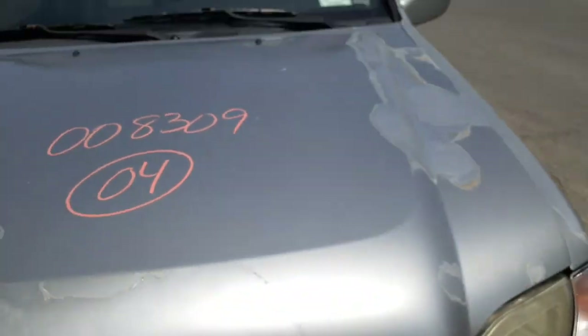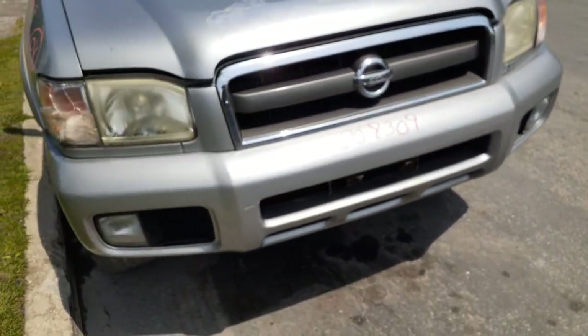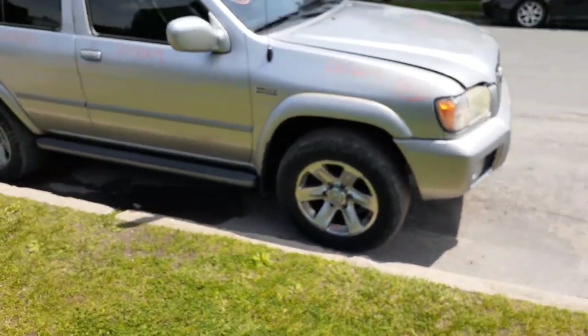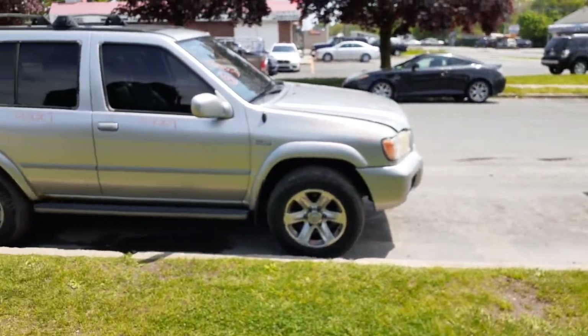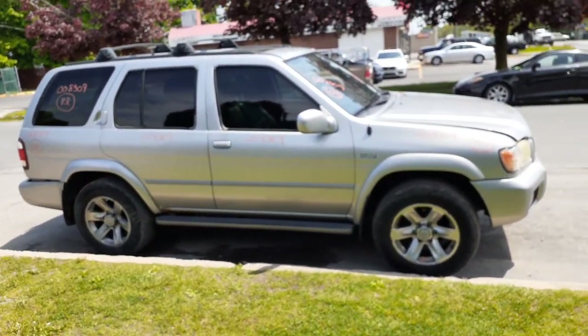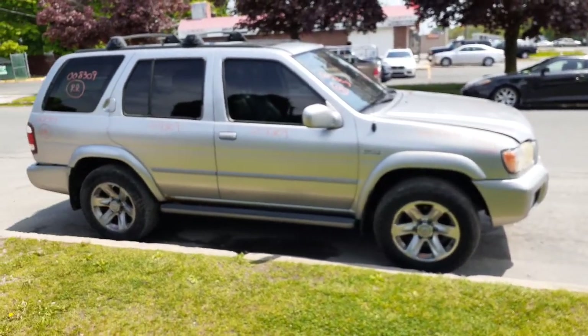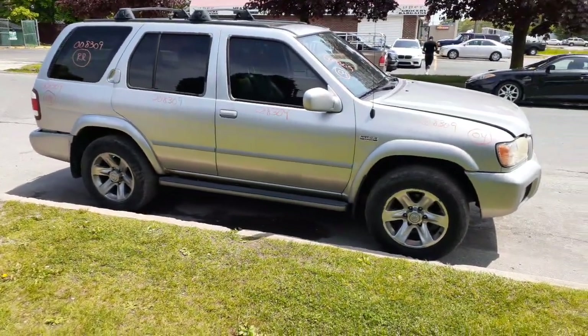One more time — 2004 Nissan Pathfinder LE 4x4, 3.5 automatic, 145,000 miles, bad motor, still runs and drives. And that's it. We've got more to do after lunch. Take care, have a good day.